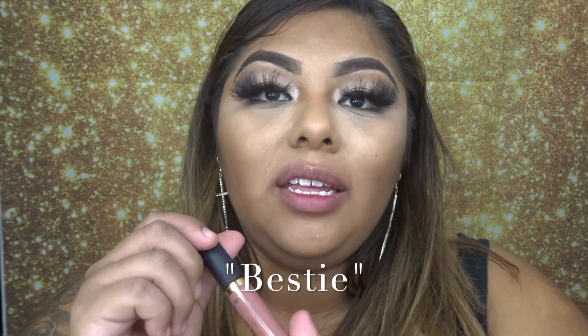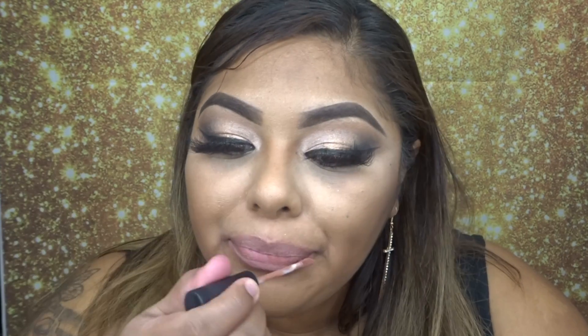This last one is called Bestie, so we're going to go ahead and use this one. You can tell this is like a really simple nude pinkish color and I highly recommend it if you don't want something extra popping.